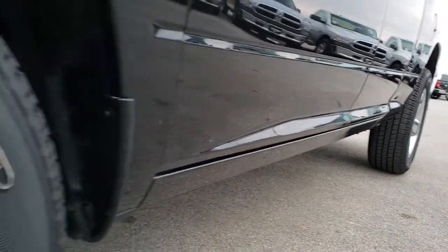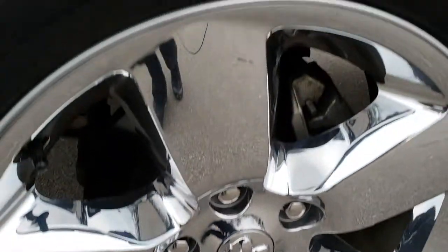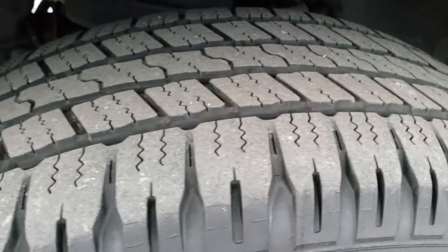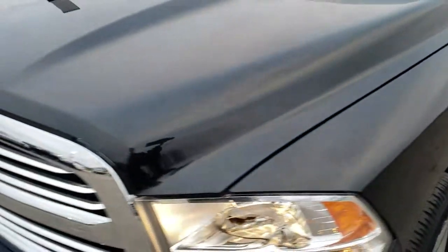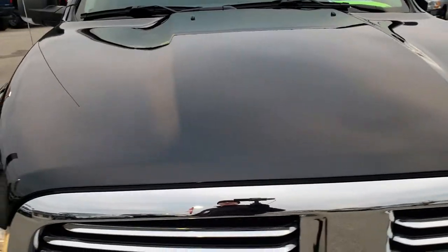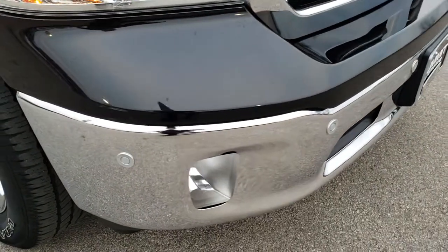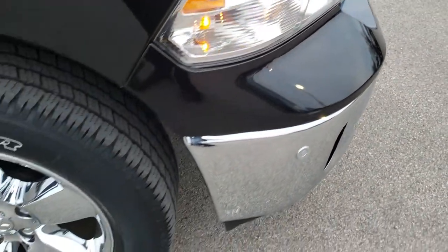Very clean down this side. It comes with the 20-inch factory alloy rims with the chrome covers and Goodyear Wrangler 275 60R20 tires with about half the tread left. There are no dents or dings on that front fender. The hood is in excellent condition — no dents or dings. It comes with a chrome-trimmed grille and built-in sensors in the front bumper.